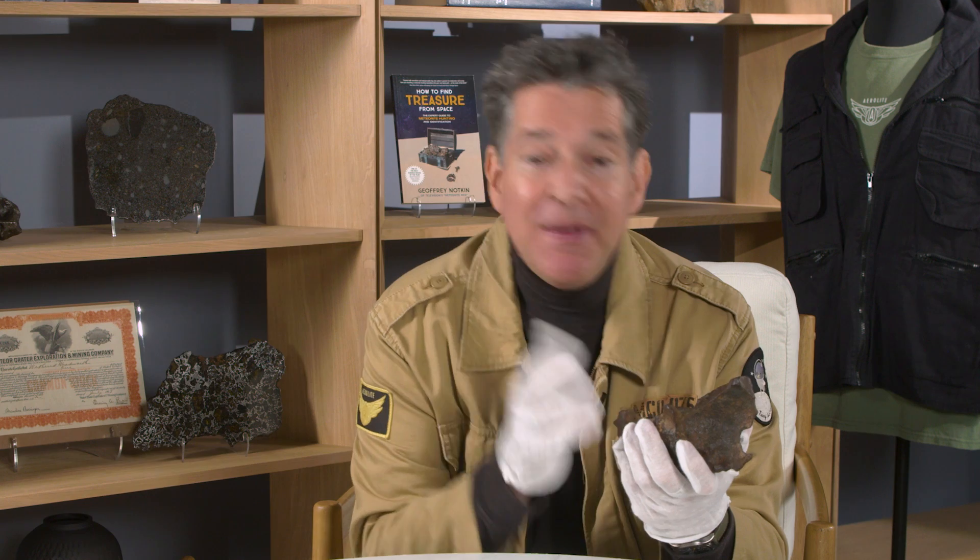I'm Jeff Notkin, meteorite hunter, meteorite specialist, and half of television's Meteorite Men, and I'm here to tell you about some of the lots we have on offer at Heritage Auctions, July 22nd — the Jeff Notkin Collection of Meteorites, Part 2.